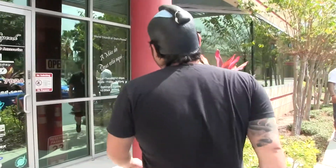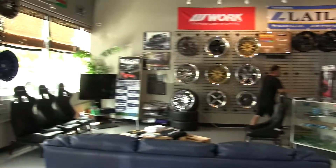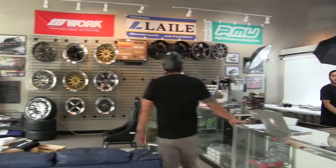Let's go inside and talk to Josh. He'll help us out with some Beat Rush chassis parts. Wow, this place looks beautiful.